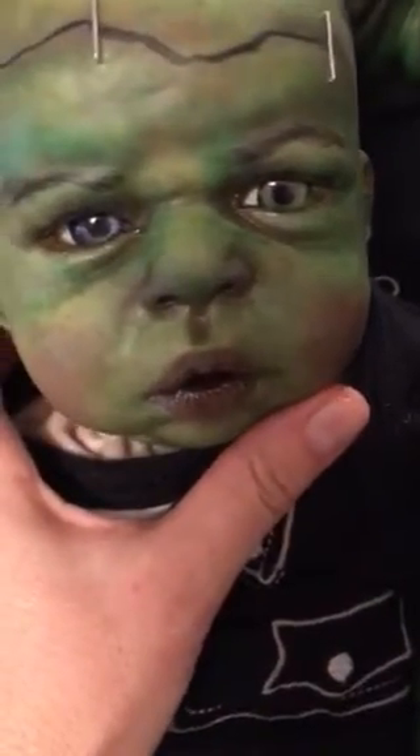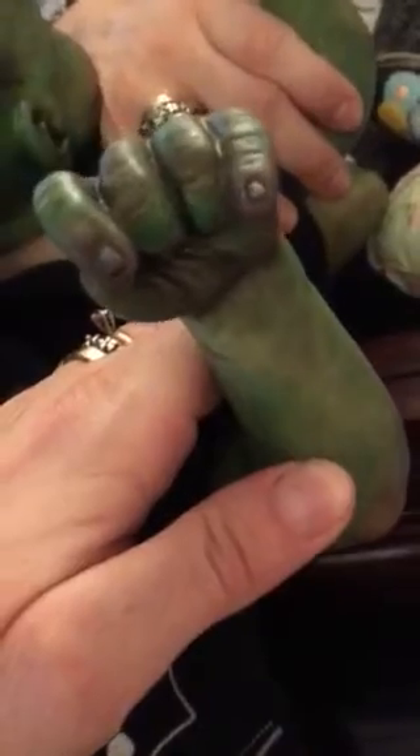I even put a couple little screws in his neck just like Frankenstein, and I decided to call him Frankie. I put two different colored eyes because I just thought it looked kind of cooler. It's finished and I am working on something different now — I'm nearly done. Should be a little bit longer. I like the way he turned out.